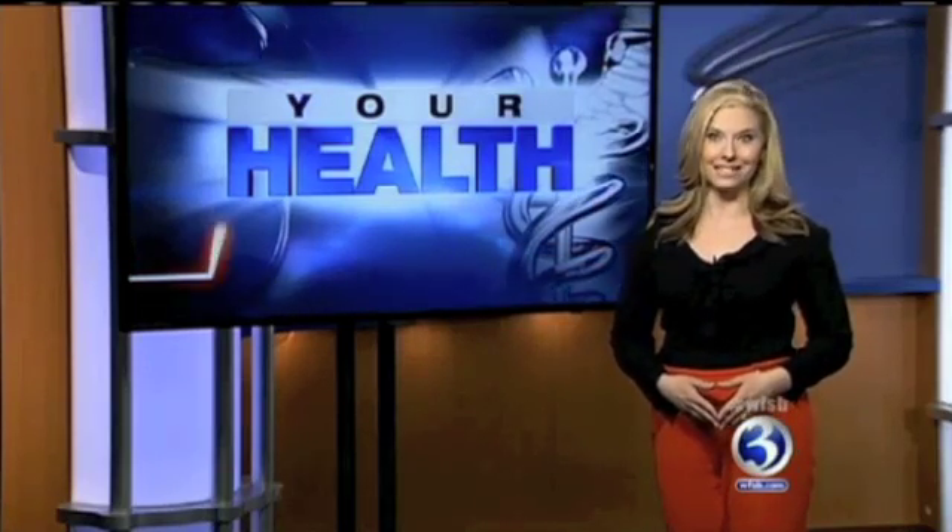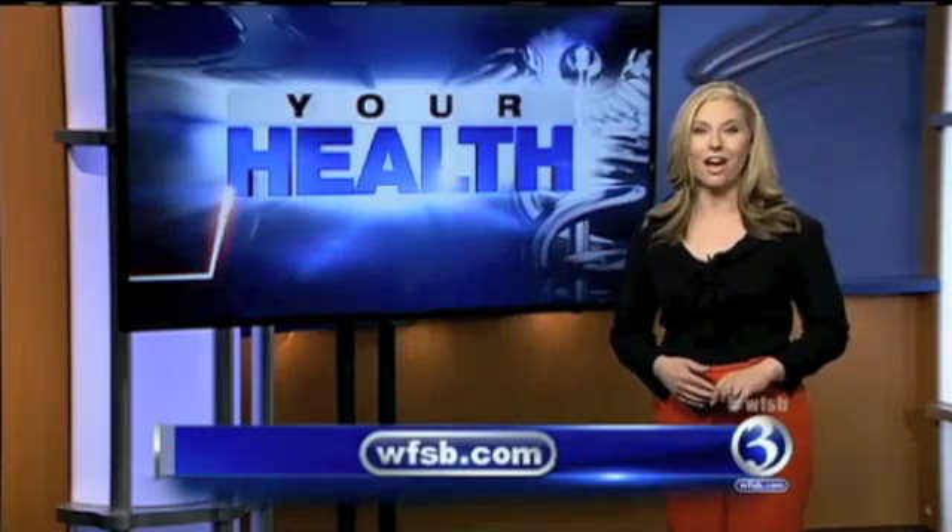Dr. Kincaid says he's screening for patients right now, looking for motivated candidates. For more information, you can go to our website, wfsb.com. With your health, I'm Kara Sundlin.